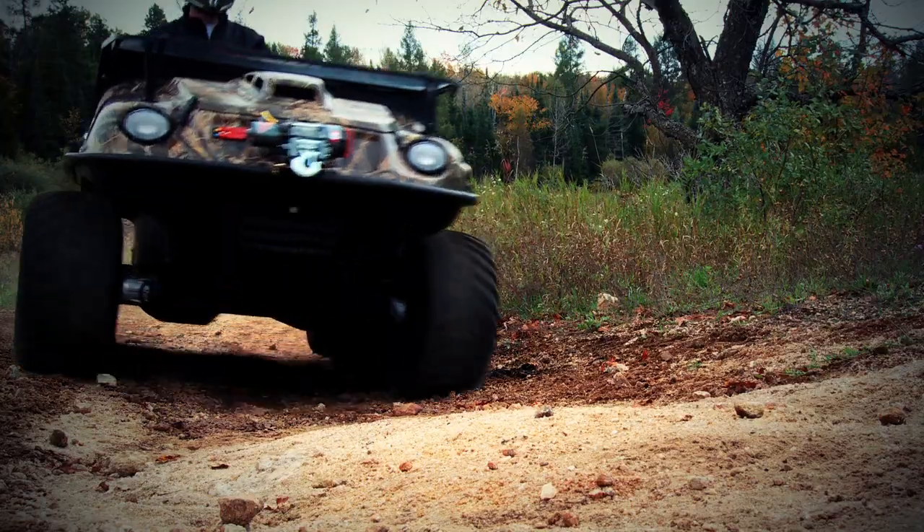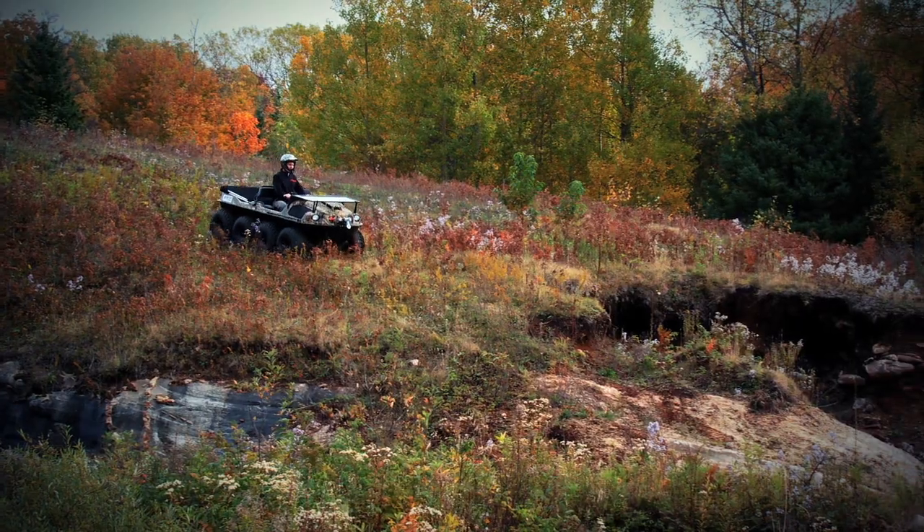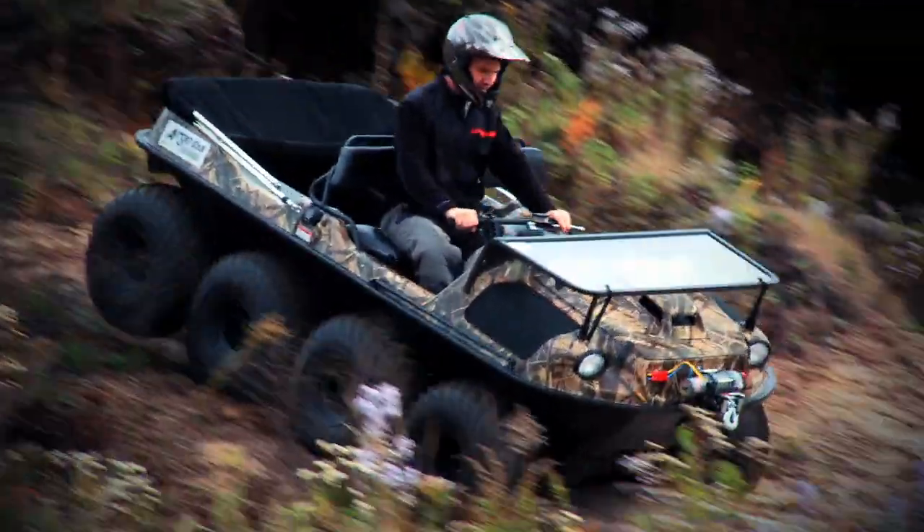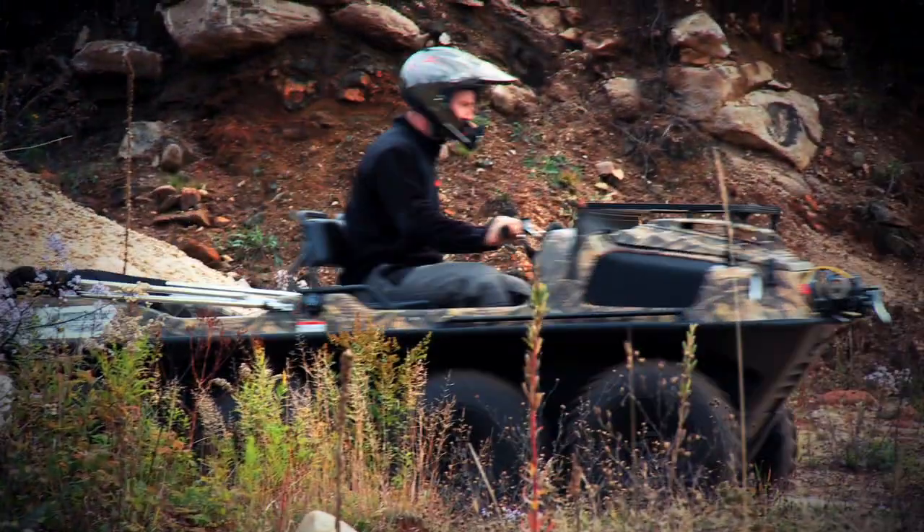This Argo is called an 8x8 and is, as you guessed it, an eight-wheel drive amphibious monster. Now while it does look a little bit like a bathtub on wheels, let's take a closer look at what makes an Argo so unique.